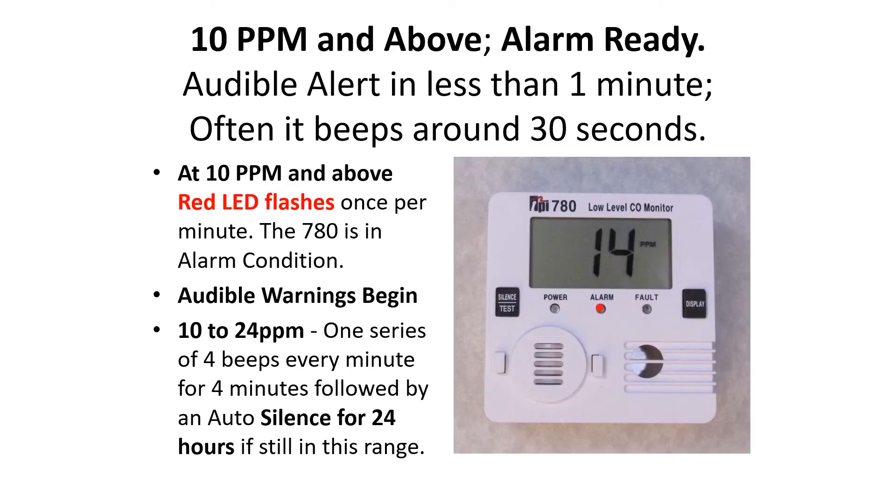At 10 parts per million and above, it's alarm ready. There'll be an audible alert in less than one minute — often it beeps around 30 seconds. At 10 parts per million and above, a red LED flashes once per minute. The 780 is in alarm condition and audible warnings begin. At 10 to 24 parts per million, there'll be one series of four beeps every minute for four minutes, followed by an auto silence for 24 hours if still in this range.